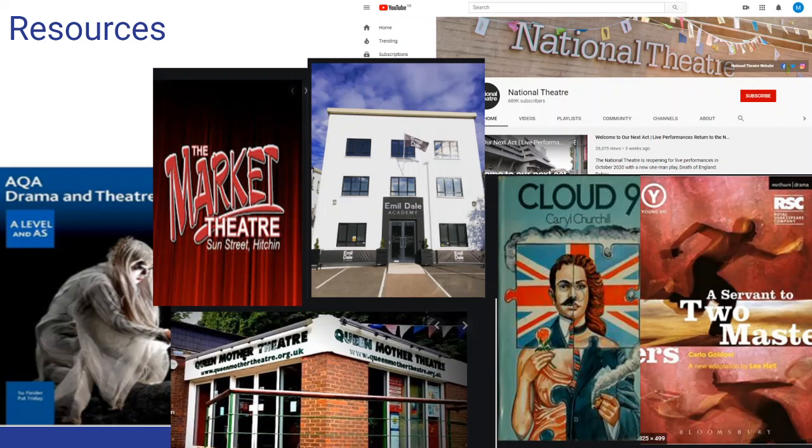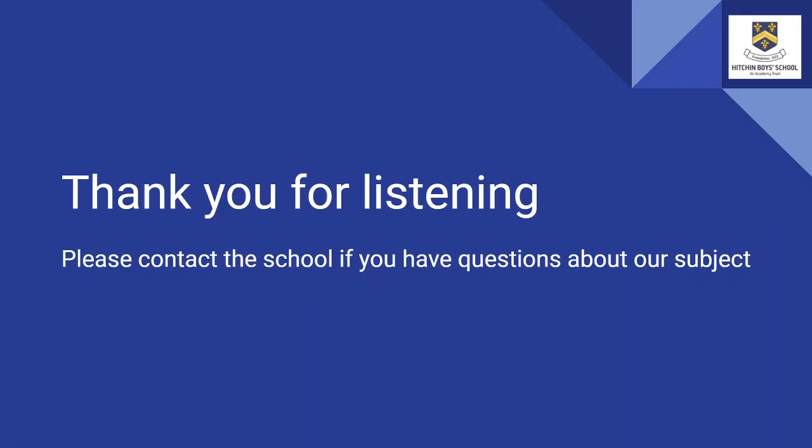If you don't want to use the Digital Theatre platform, you can look at places like the National Theatre who have their own YouTube channel. Thank you for listening and please contact the school if you have any further questions about drama and theatre.